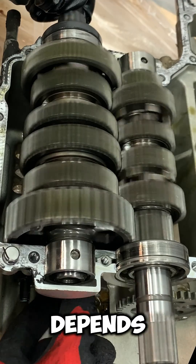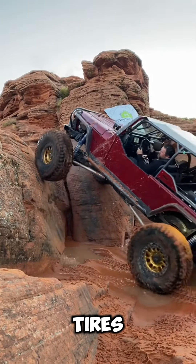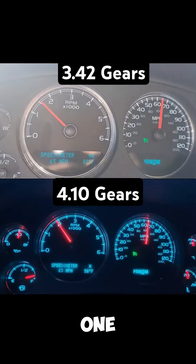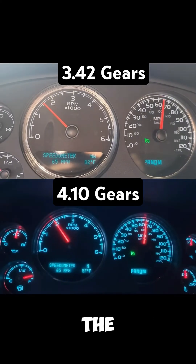Choosing the right ratio depends on your tire size, transmission, and what you use the vehicle for. Bigger tires? You might need a steeper gear to get your power back. Final drive ratios are one of the simplest but most effective ways to change how a vehicle feels on the road.